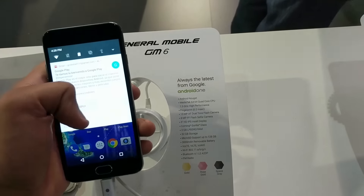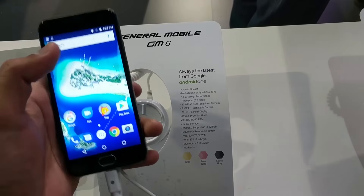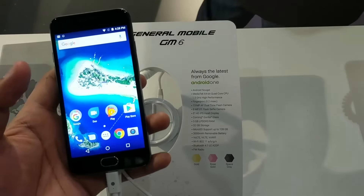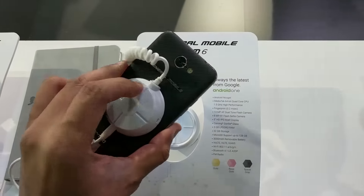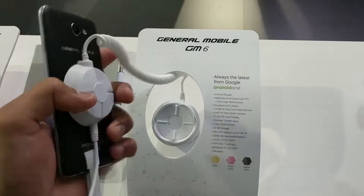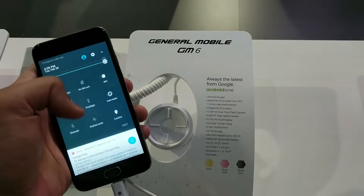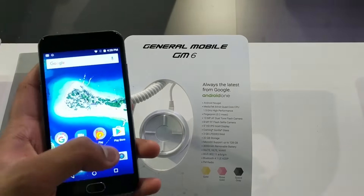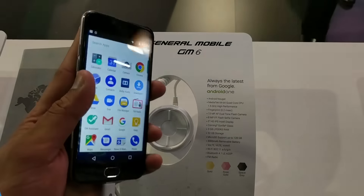The latest Android One phone is the General Mobile GM6, destined for 22 markets around the world where it introduces people to the joy of low-cost Android smartphone ownership. Like other Android One phones, it comes with Android 7.0 Nougat and gets timely updates. The GM6, coming out in May, has a 5-inch screen, a 3000 mAh battery, an 8 megapixel selfie cam, and a 13 megapixel rear camera.